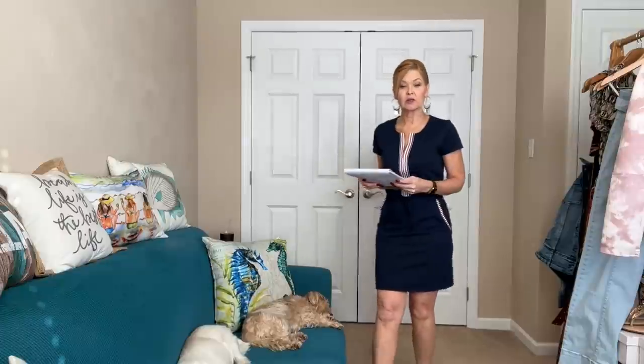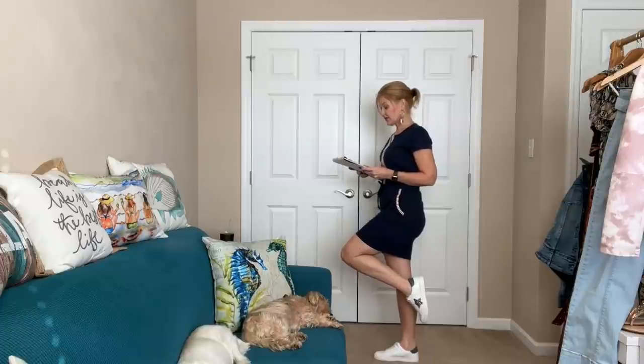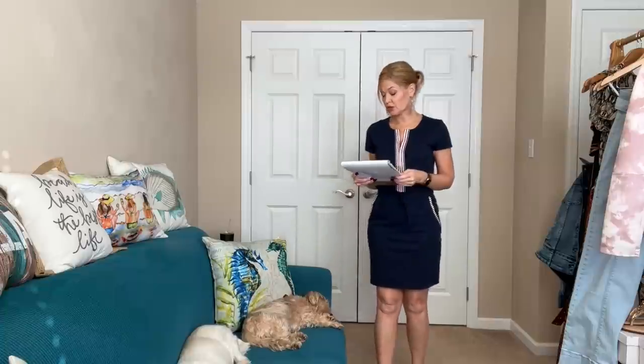This is called the zip front lounge dress in navy at $39. The lace-up sneakers are also $39, the tassel hoop earring is $19, and the jean jacket as mentioned is $44.